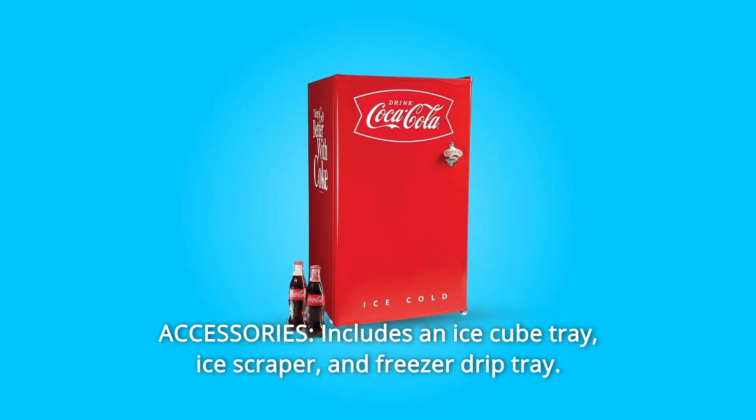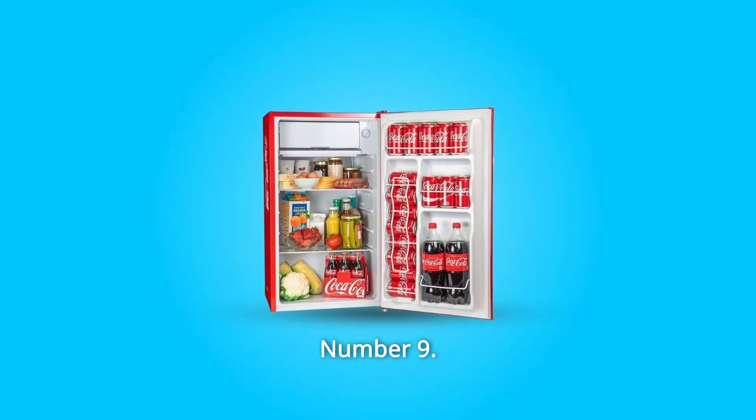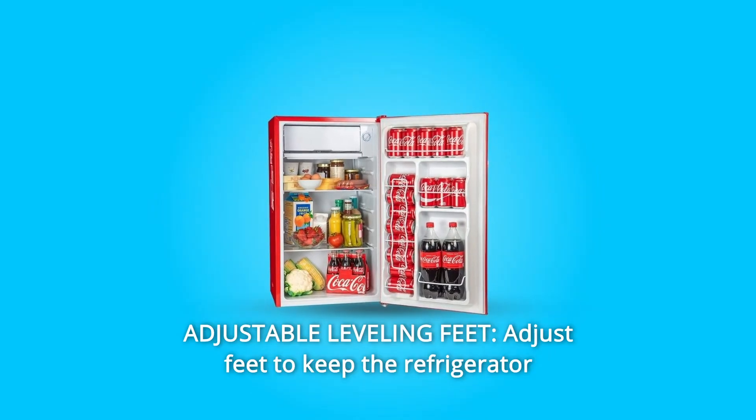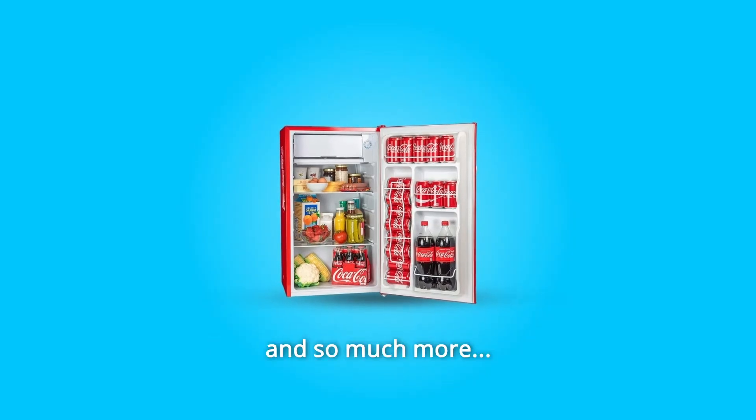Number 8: Accessories. Includes an ice cube tray, ice scraper, and freezer drip tray. Number 9: Adjustable Leveling Feet. Adjust feet to keep the refrigerator level even on unlevel flooring.